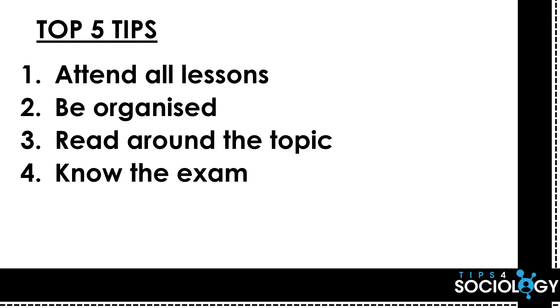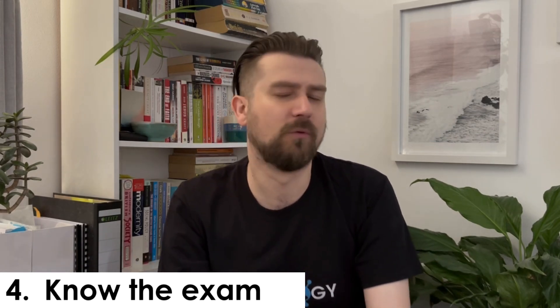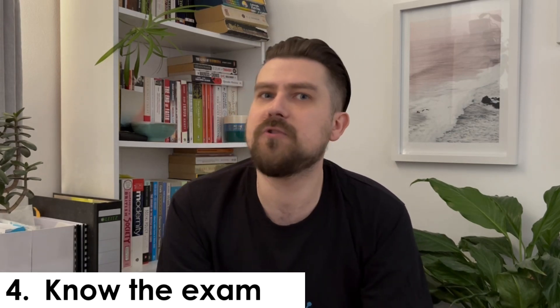Tip number four is know your exam. This is broad and applicable to all A-levels and any academic subject at any level, but I really think it's important for subjects like sociology. You're going to go into an exam where questions are certain lengths and you'll be asked to hit assessment objectives based on those question lengths. If you're doing WJEC or Eduqas, you might know there are 40 markers, 20 markers, 30 markers, 35 markers, and 15 markers. If you go into the exam knowing the command words and the assessment objectives you have to hit, it's going to be very straightforward. If you walk in without strategies in place, it makes everything harder.